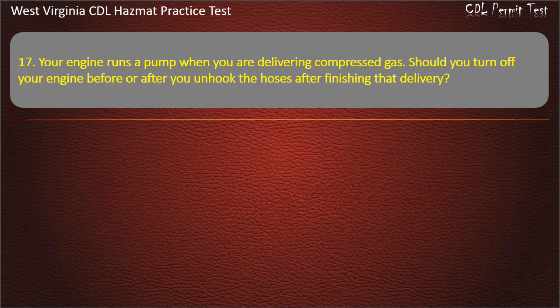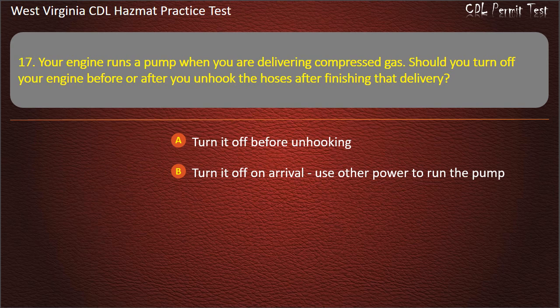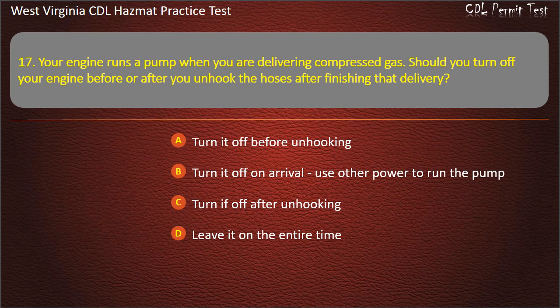Question 17. Your engine runs a pump when you are delivering compressed gas. Should you turn off your engine before or after you unhook the hoses after finishing that delivery? Turn it off before unhooking. Turn it off on arrival. Use other power to run the pump. Turn it off after unhooking. Leave it on the entire time. Answer: Turn it off before unhooking.